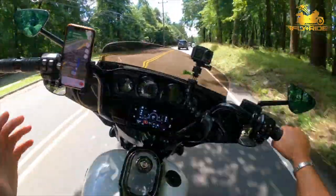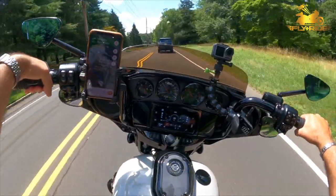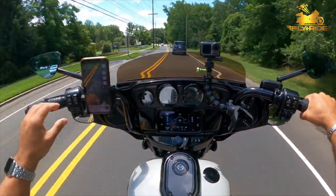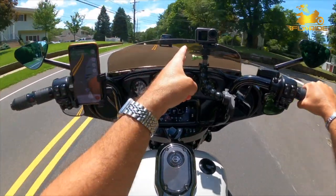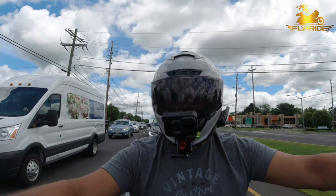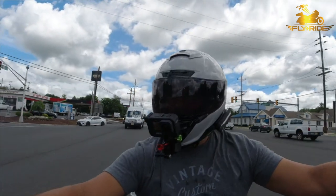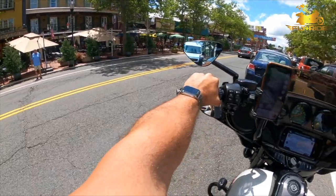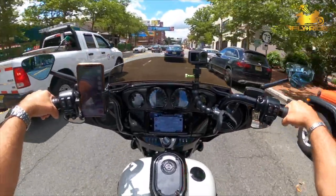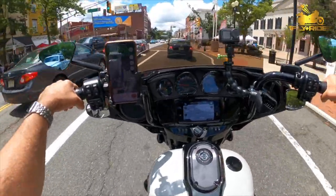So it's going to be interesting to see. I'm going to document and record the whole thing so you can experience it with me. We're in downtown Freehold, and the dealer is called Extreme Machines in Millstone — about eight miles from here.